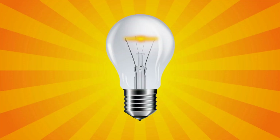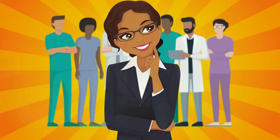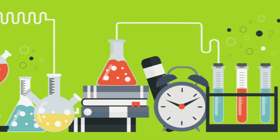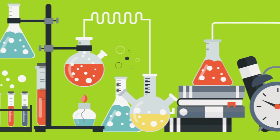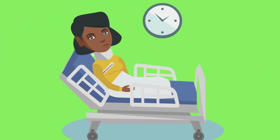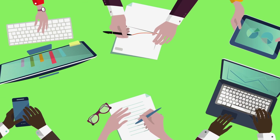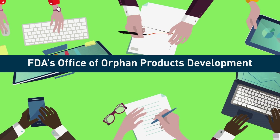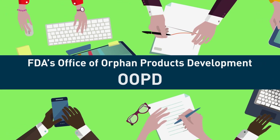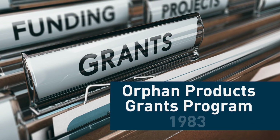You've got a great idea for a clinical study that could support the development of a medical product that may treat or cure a rare disease. But research funding is hard to find, especially when your promising idea addresses a condition that isn't common. To address funding issues and encourage clinical trials in rare diseases, FDA's Office of Orphan Products Development, or OOPD, established the Orphan Products Grants Program in 1983.